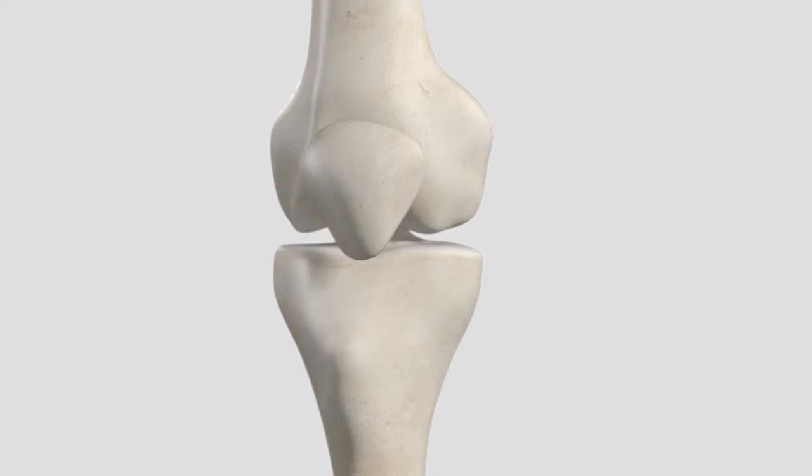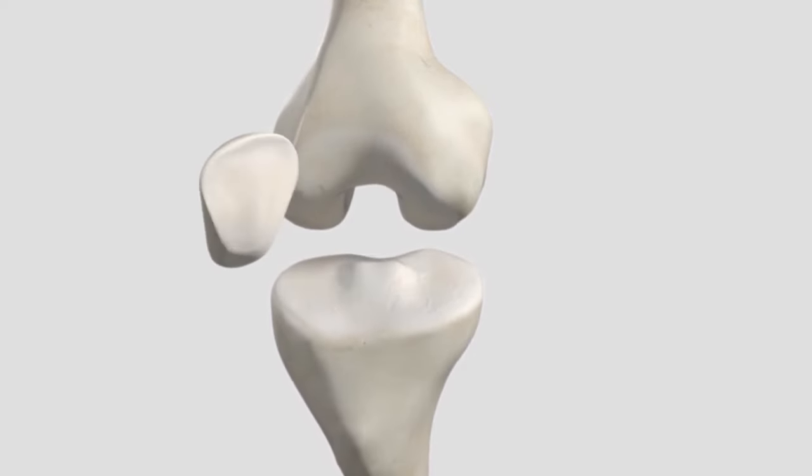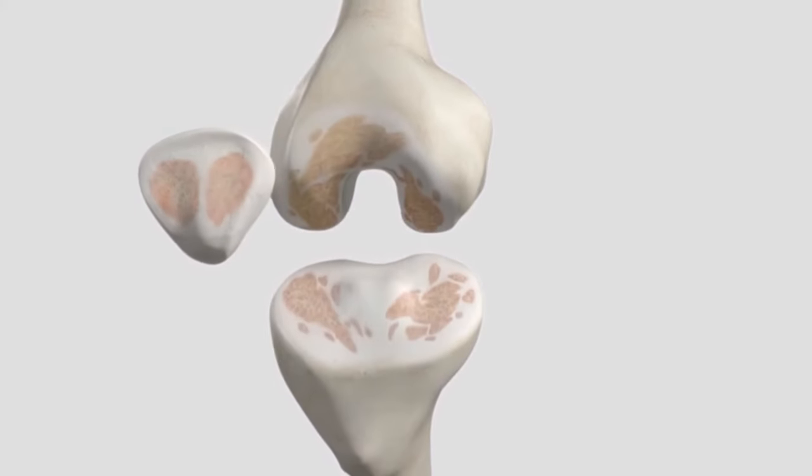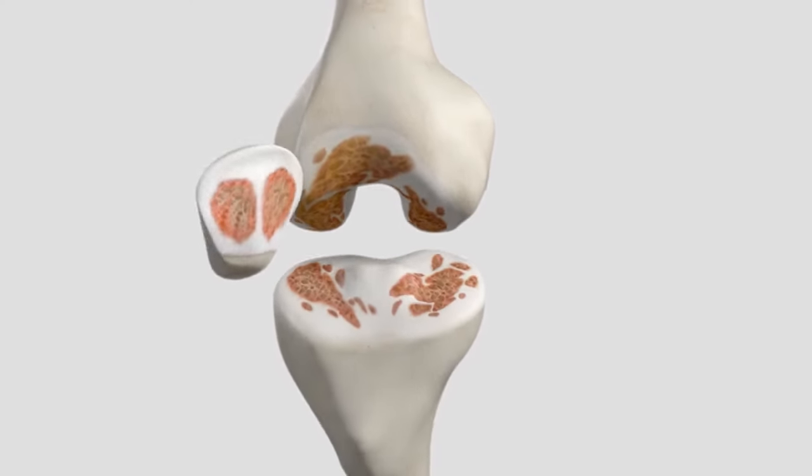Over time, a healthy knee can be damaged by disease such as arthritis or injury, leading to cartilage wear or degeneration within the knee. This may result in pain and lack of motion that affects day-to-day activities. When non-surgical treatments are no longer effective, it is time to consider total knee replacement.